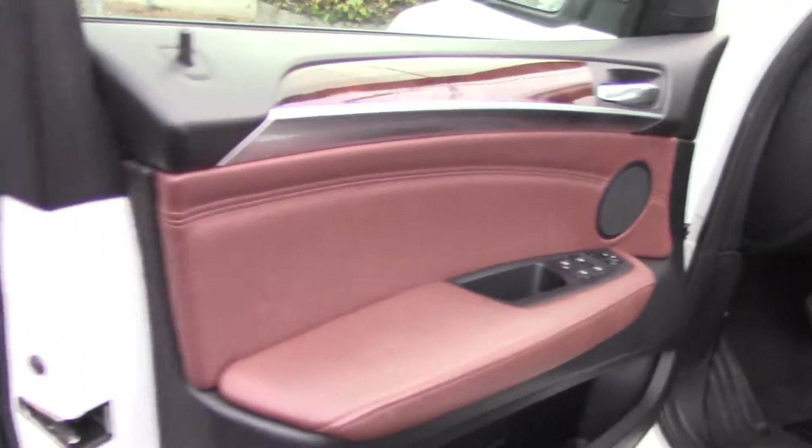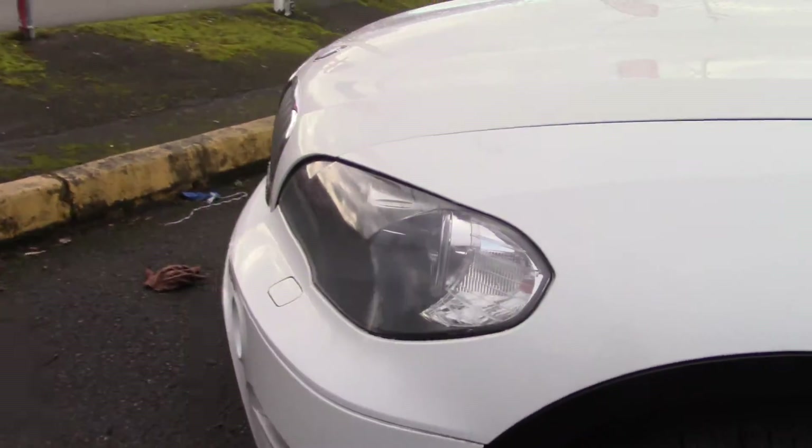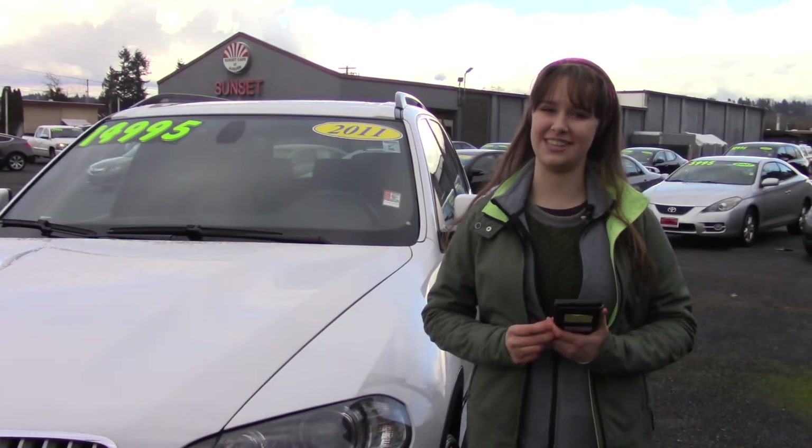It also has a clean Carfax history report. And here at Sunset, we take your trade-ins whether they're paid for or not, and we buy cars. So what are you waiting for? Come meet your new car today here at Sunset, and tell them that Jordan sent you when you come in.